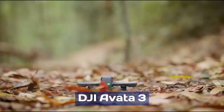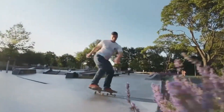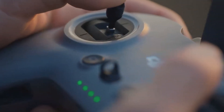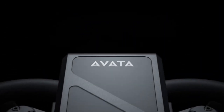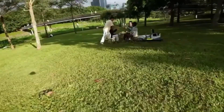DJI Avata 3. DJI's Avata series has redefined FPV — first-person view — drone flying with its cinematic capabilities and immersive flight experience. Now, rumors of the DJI Avata 3 are stirring excitement among drone enthusiasts, suggesting major improvements in design, camera quality, and flight performance. If the leaks are accurate, the Avata 3 could be a game-changer for FPV pilots looking for a perfect balance between freestyle flying and high-quality video capture.